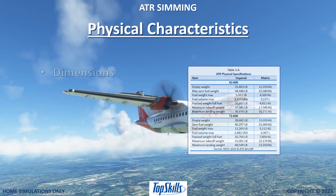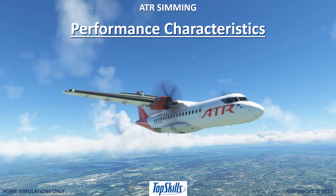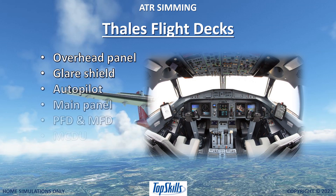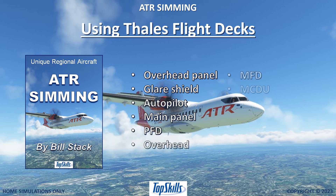Physical characteristics are described in detail. Performance characteristics are fully explained. Thales flight decks are described from top to bottom, with step-by-step instructions provided for using them.